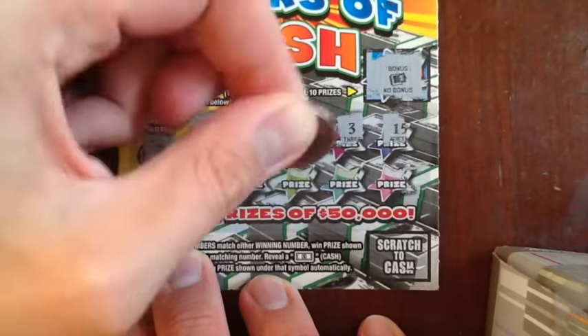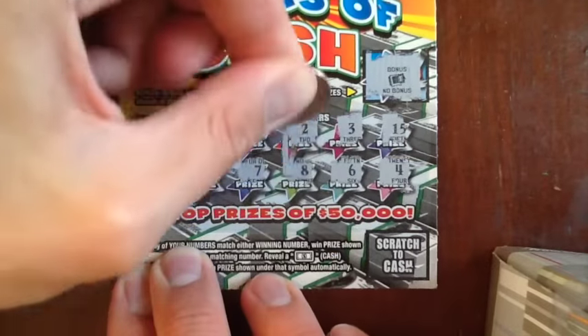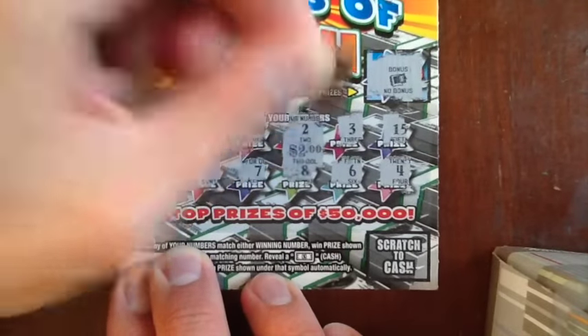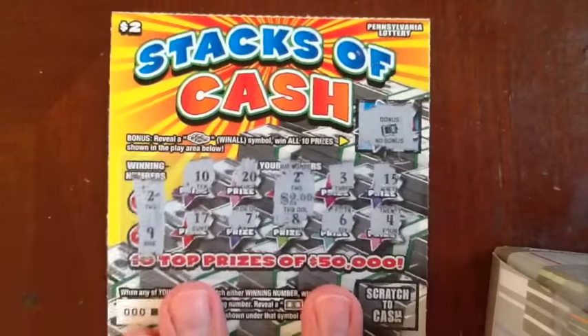I had $80 left from the weekend, so I was able to buy quite a few of the new tickets. Hopefully it pays out. 2 pays, $2. Alright, we broke even on the Stacks of Cash. I like the Stacks of Cash.